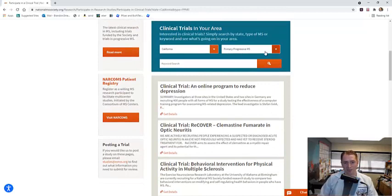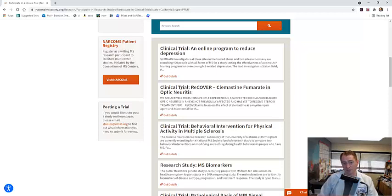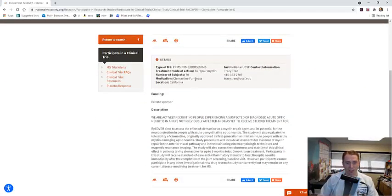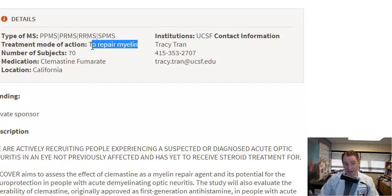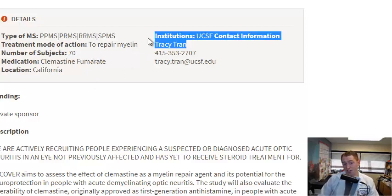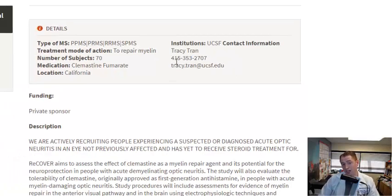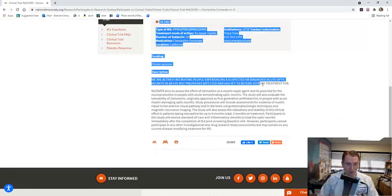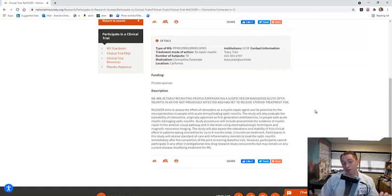On the National MS Society site, searching for primary progressive MS in California, one trial that stands out is the RECOVER trial. This is a study of clemastine, a potentially remyelinating agent in multiple sclerosis — I have a separate video on it. You can click 'Get Details' to read the basic description. They're looking for all types of MS in this myelin repairing study. It's only 70 subjects, so this is early research — more like a Phase 2 style trial. The primary investigator is Tracy Tran, and you can see her contact information listed.